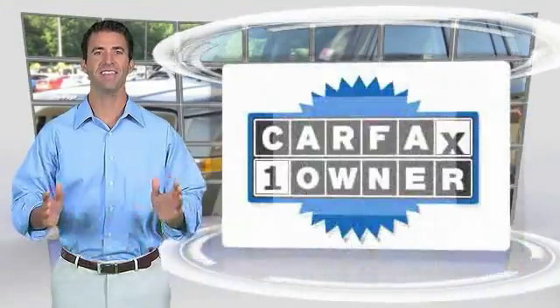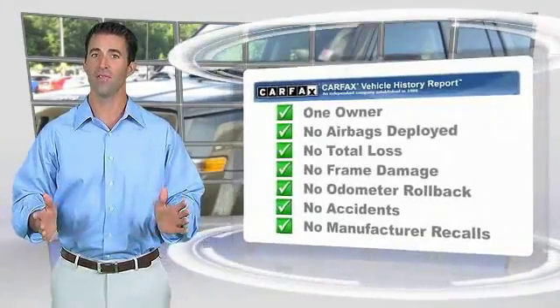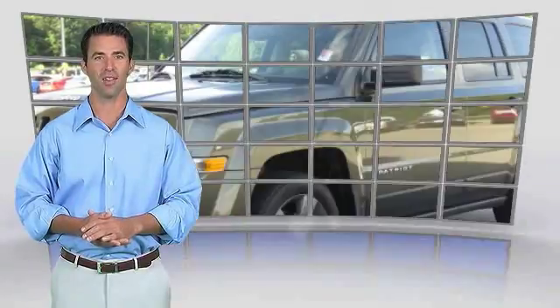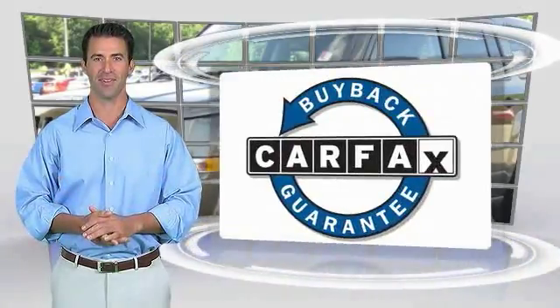Factory-backed to go the distance. This is a one-owner vehicle with the Carfax Vehicle History Report. Be sure to find a complimentary copy of this report online or contact the dealership. This vehicle qualifies for the Carfax Buy Back Guarantee.